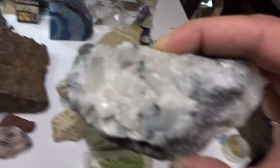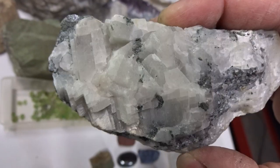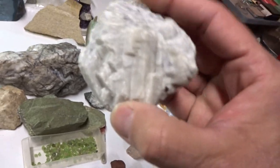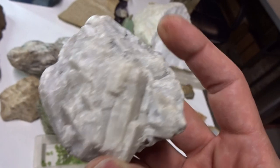Here is calcite on a rock. Here is a form of subhedral calcite, meaning some crystal form. It is white.